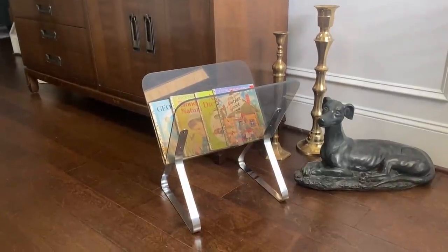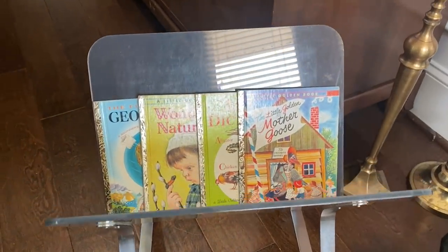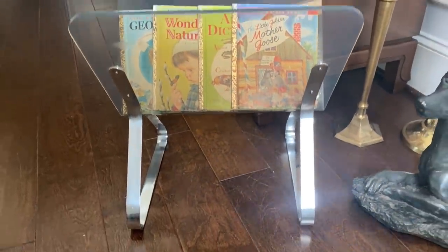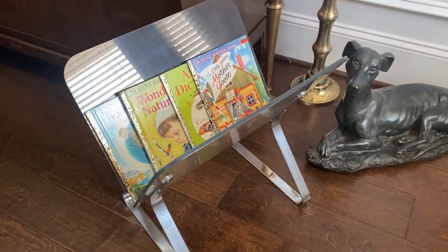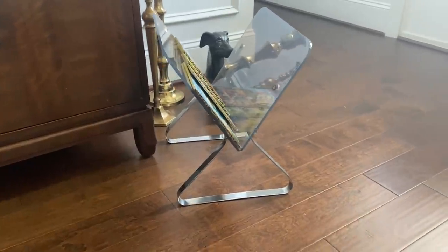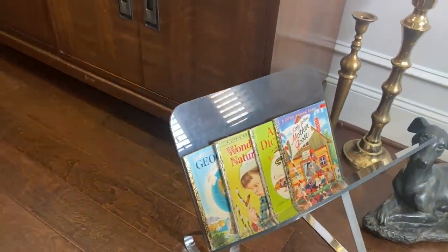I purchased the fabulous acrylic and metal magazine rack. I absolutely love it. The acrylic has a little bit of a smoky color to it and of course there are a few scratches — it is an older piece, maybe from the 70s or 80s — but it is amazing. I have some of my little golden books on it and I think it just has such a good look. I will be selling this in my booth.